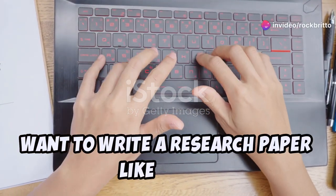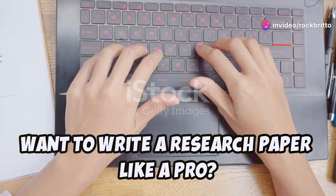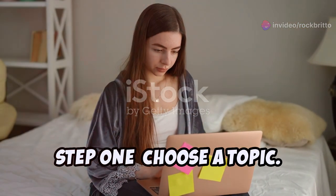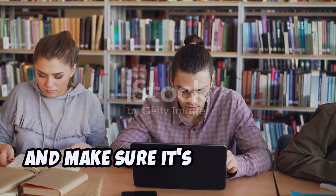I want to write a research paper like a pro. You're in the right place. Step one: choose a topic. Pick something you're passionate about and make sure it's manageable.